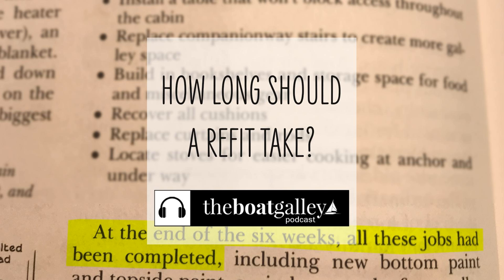Boat projects — the timeline of boat projects. When you see somebody else's, is it an inspiration or just a mind-blowing fantasy? Hi, I'm Nika Waters and welcome to the Boat Galley Podcast. Today we're talking about boat projects. Isn't that the topic pretty much most of the time?